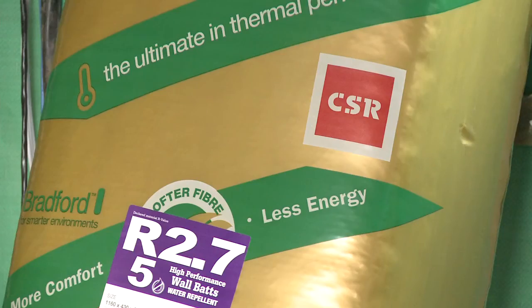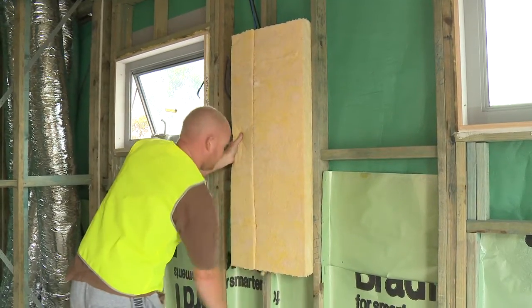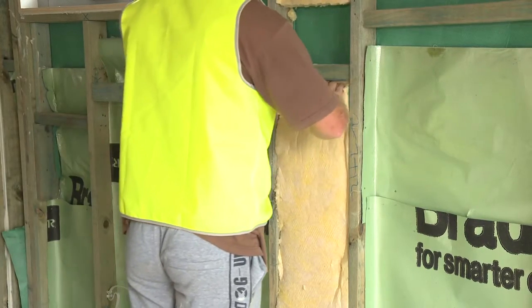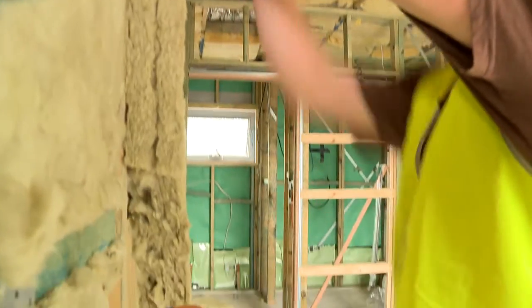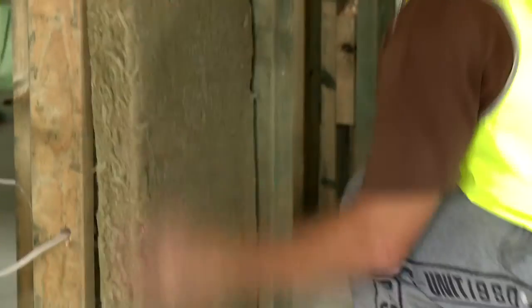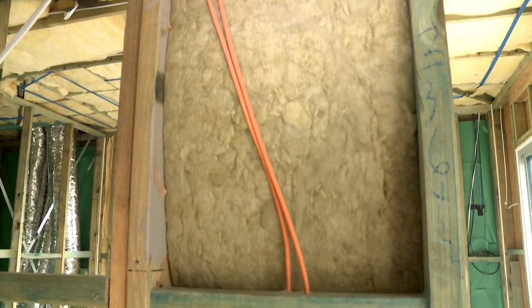Each have different properties. For the external walls, we're using Bradford Gold R2.7 glass wall bats. They offer higher density for extra thermal performance and a lower profile for tight construction spaces. In the internal walls, we're using Bradford SoundScreen R2, because we still want the added acoustic insulation for privacy and comfort as well as thermal efficiency.